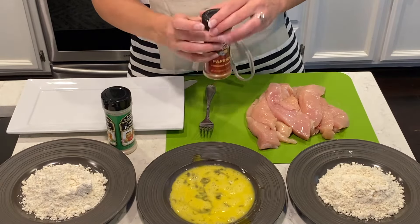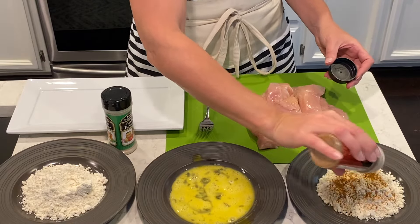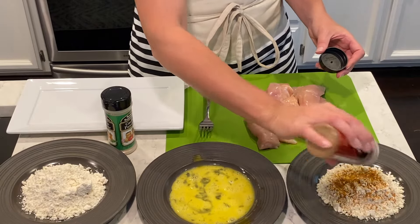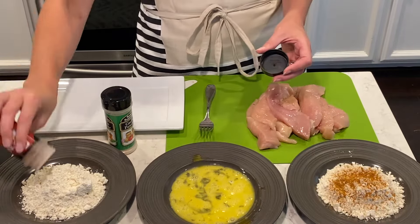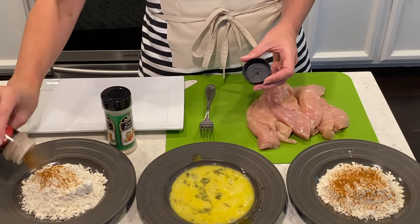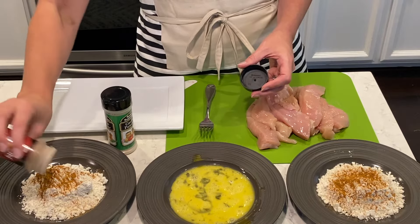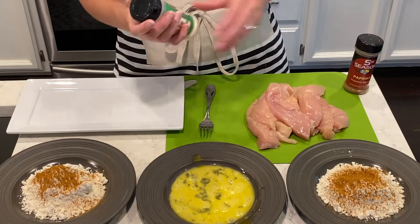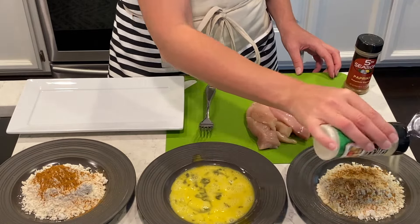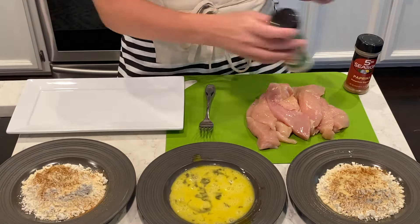I'm going to do some chicken strips. I'm going to add in some paprika and some garlic powder into my flour. I'm using a low carb flour called Carb Quick — it's for baking and biscuits and different things. I'm going to make some low carb chicken strips, which I love. They are definitely one of my favorite foods. This is a really awesome way to make them, and I'm going to do them in the air fryer. These turn out really, really good — I forgot how good these were.